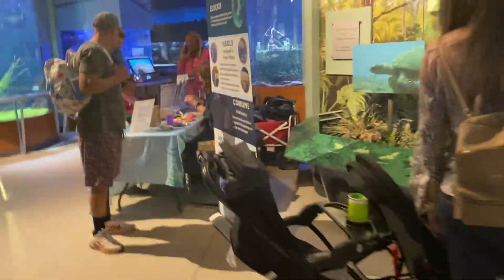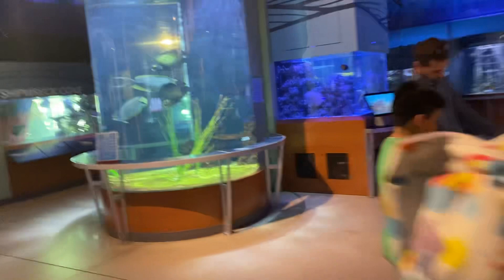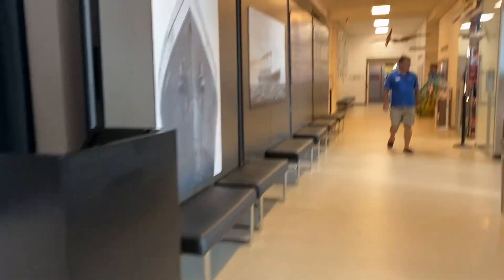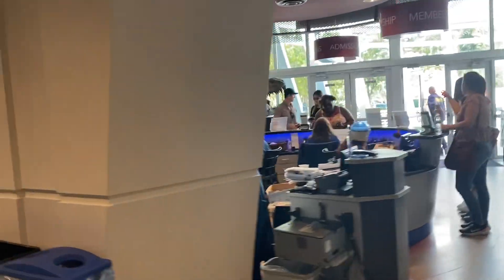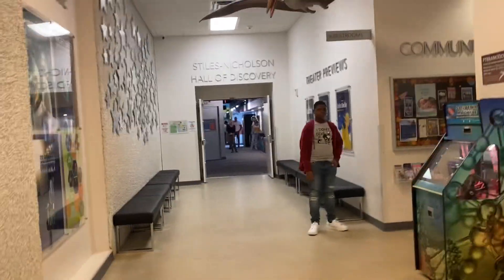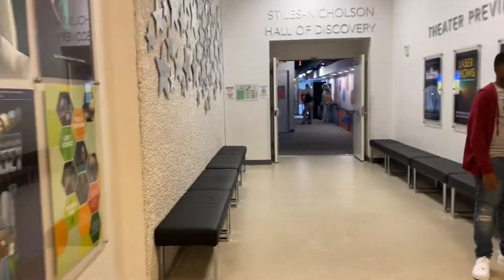They have a whole mini Everglades area here — do some tracing, hands-on, and feel things. So it's definitely a good interactive science museum for children of all ages. And of course they have a gift shop. So fun — Cox Science Museum and aquarium in West Palm Beach, Florida.